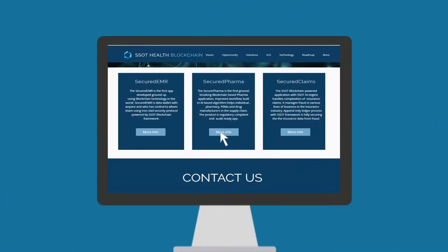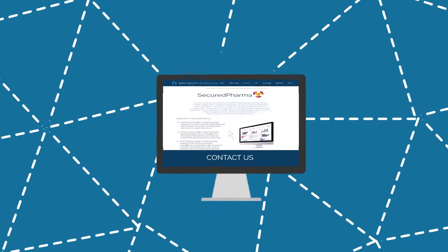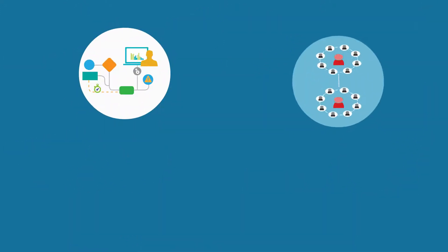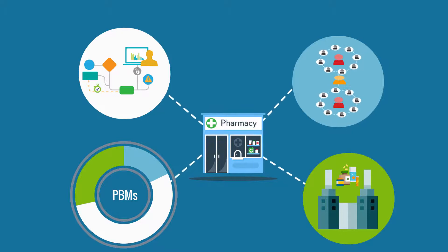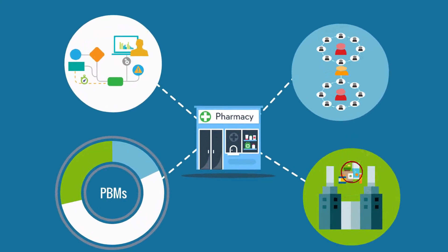Secured PHR. The Secure PHR is the first groundbreaking blockchain-based pharma application. An improved workflow built on an AI-based algorithm helps individuals, pharmacies, PBMs, and drug manufacturers in the supply chain. The product is regulatory compliant and audit-ready.